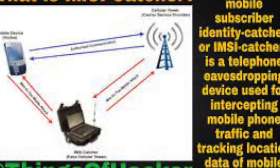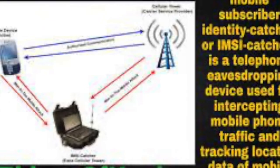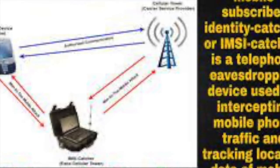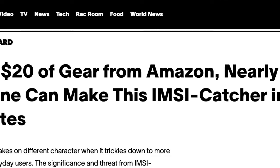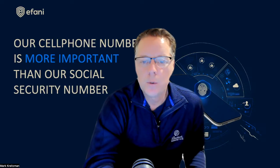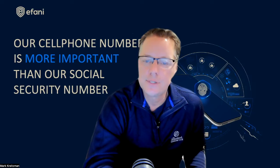To build your own IMSI catcher, you just need some parts you can order online, open source software, and a computing device such as a portable laptop. Recent articles claim you can build a simple version for as cheap as $20. Some people are even turning Wi-Fi routers into IMSI catchers, creating an open Wi-Fi with no password, and anyone with auto Wi-Fi connect turned on who drives or walks by could become a victim.